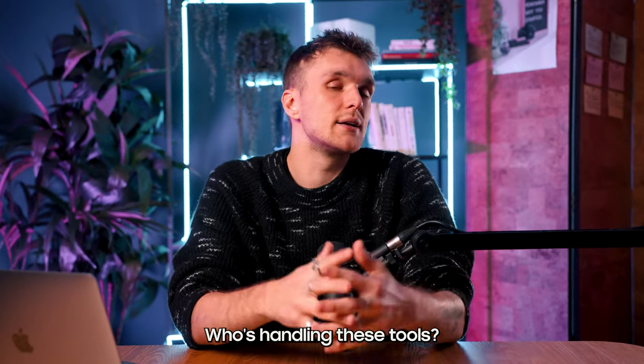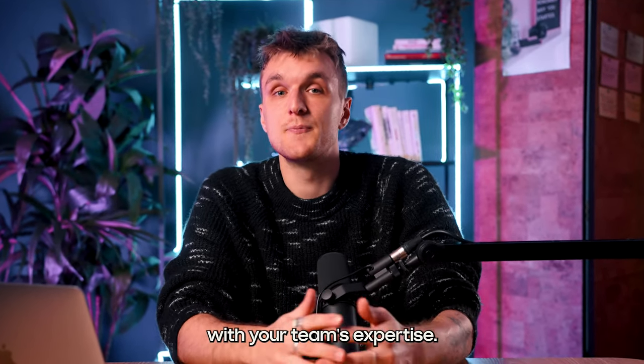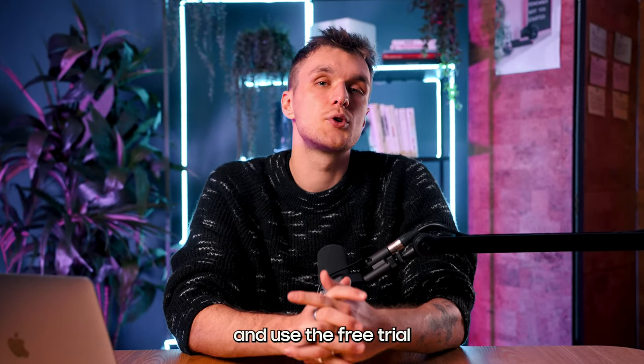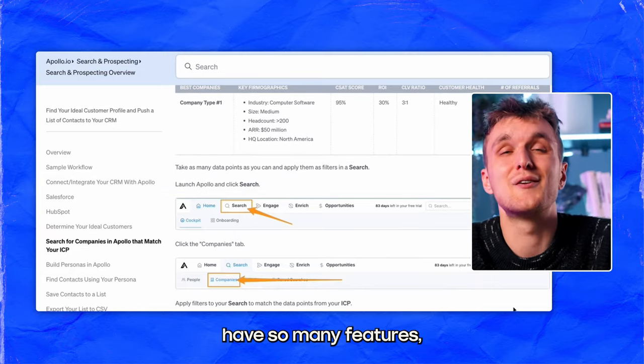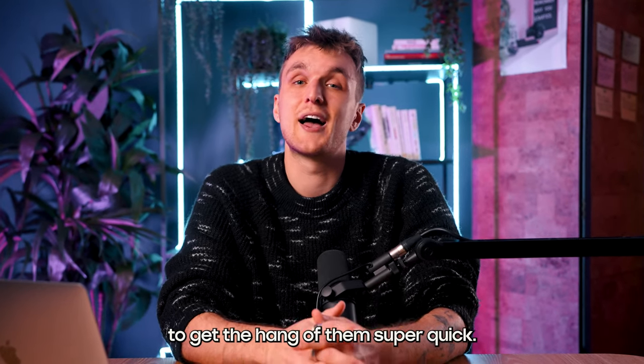Then it comes onto your skill level — who's handling these tools? We need to match the software's complexity with your team's expertise. Do some digging into what users say about the tool and use the free trial to try it for yourself. Tools like Apollo have so many features, but don't expect a new BDR team to get the hang of them super quickly.